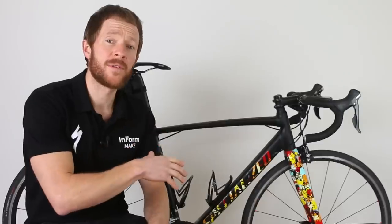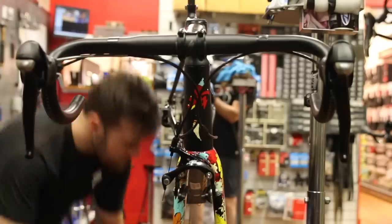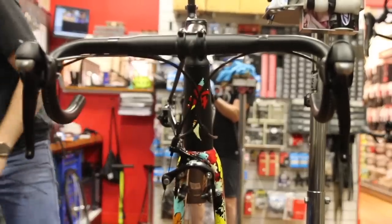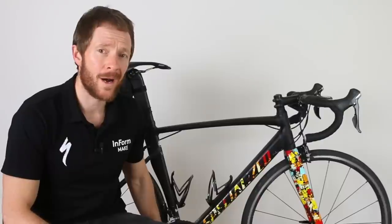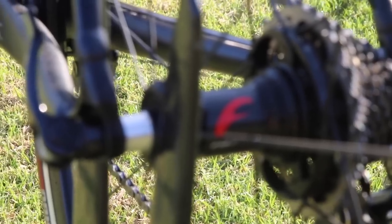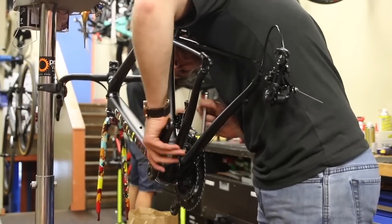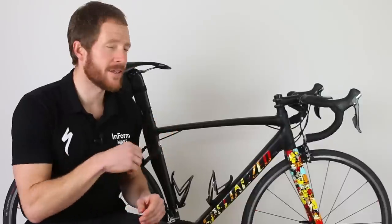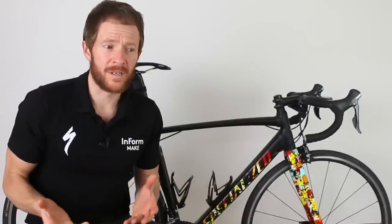I built this bike at my local bike shop, Hampton Cycles, about 12 months ago. It's built very similarly to the current Specialized Allez Sprint Comp, which retails for about $2,500. It comes with Shimano 105 gearing, a Quarq power meter, and Fulcrum 5 wheels — entry-level aluminium wheels. The 2019 Specialized Allez Sprint is similar, with the addition of a disc brake version.